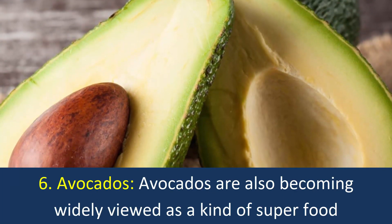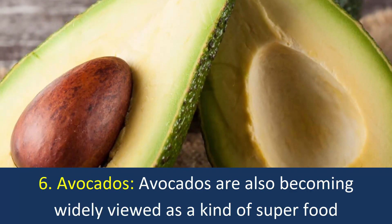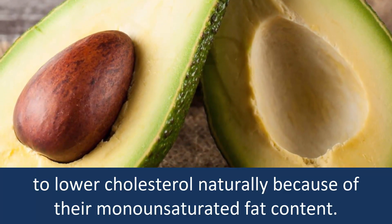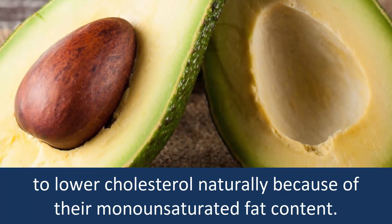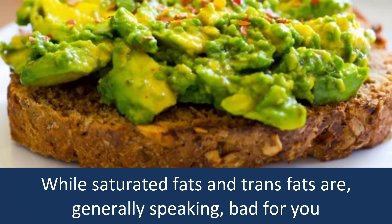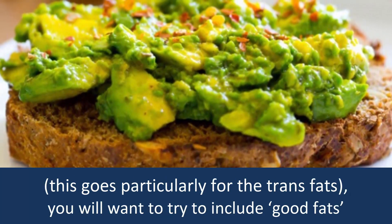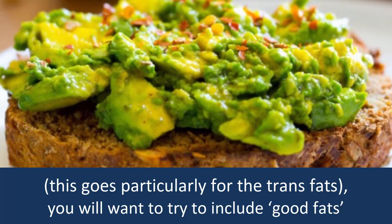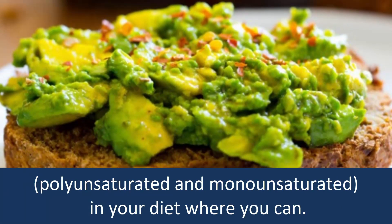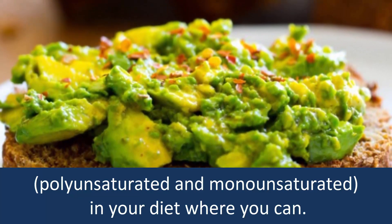6. Avocados: Avocados are becoming widely viewed as a kind of superfood to lower cholesterol naturally because of their monounsaturated fat content. While saturated fats and trans fats are generally speaking bad for you — particularly trans fats — you will want to try to include good fats, both polyunsaturated and monounsaturated, in your diet where you can.